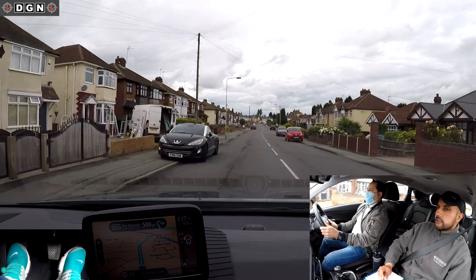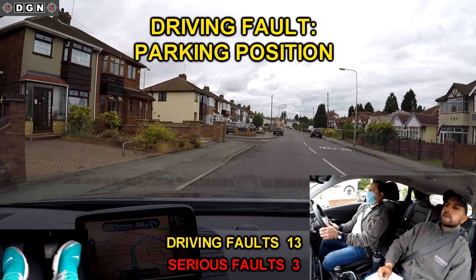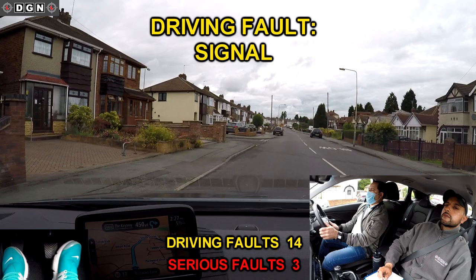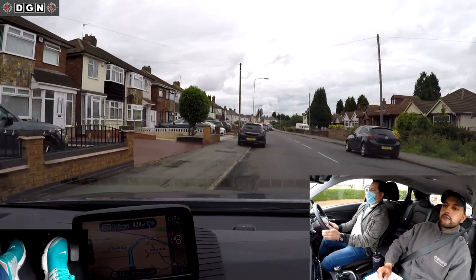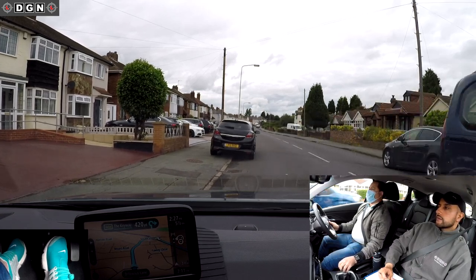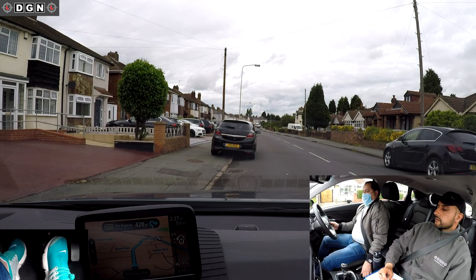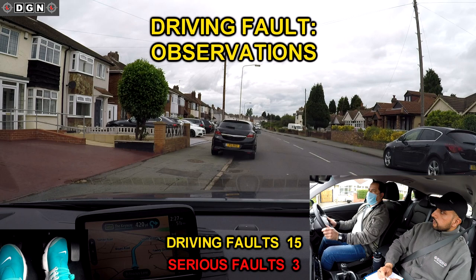Again Hassan parks too close to the junction and also signals before the junction. When moving off, Hassan does check the right blind spot but again doesn't prepare the vehicle before observing. The blind spot should be checked just as you move off so there is no chance of the situation changing — Hassan doesn't check it just before moving off.